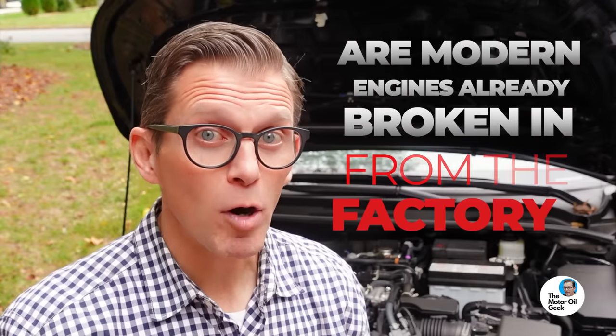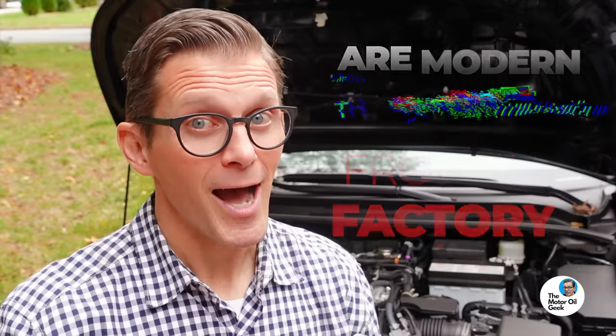Are modern engines already broken in from the factory? I'm Lake, the Motor Wheel Geek, and we're going to find out.